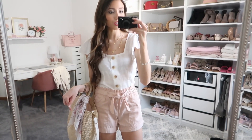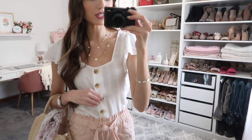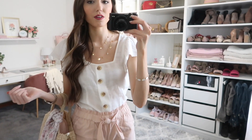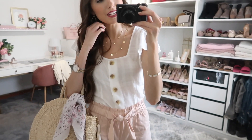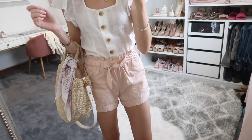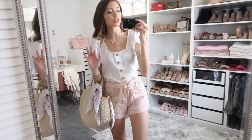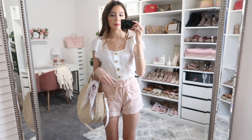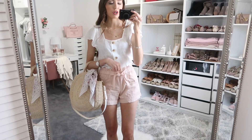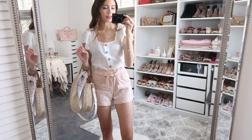Up next is this white top, some shorts, and a little scarf — I'll show you two ways to use the scarf in a second. Starting with the top: it's a button-down with functioning buttons, although I just put it over my head. It has a little ruffle at the shoulder. The shorts are so cute and so comfy — they'd be a great go-to short for travel if you're sitting in the car for a long time but still want to look put together, rather than wearing denim.